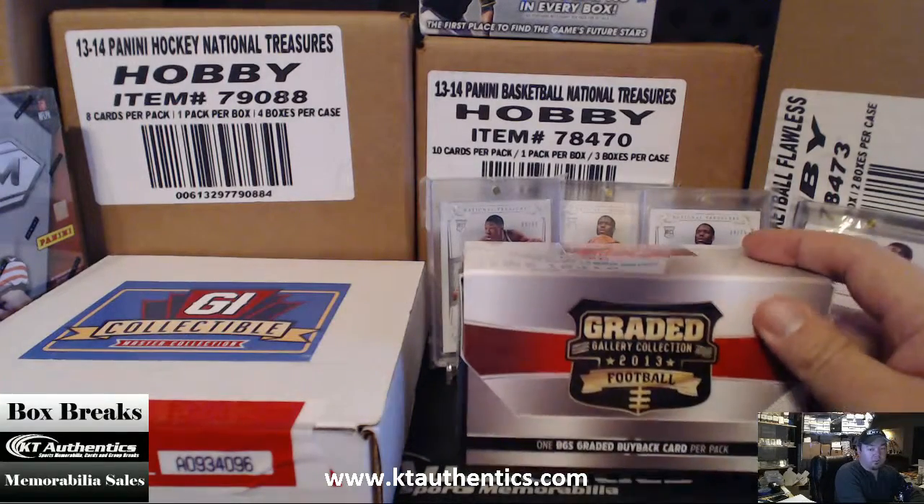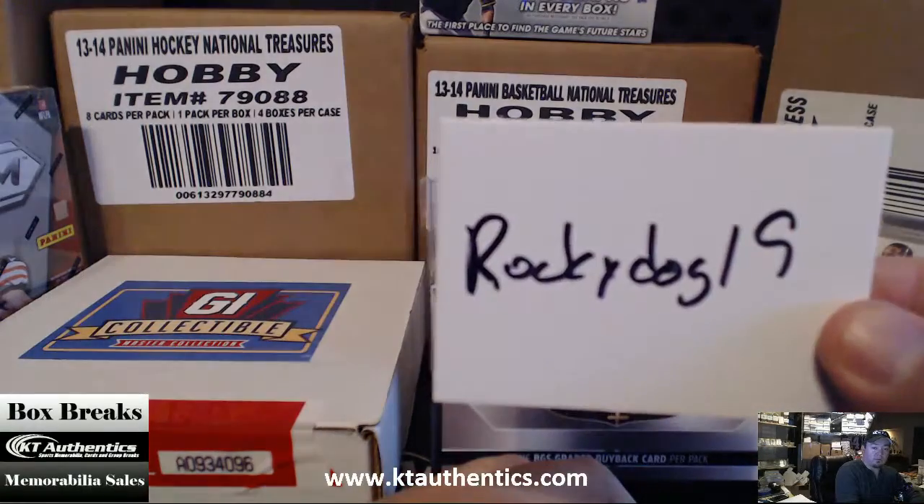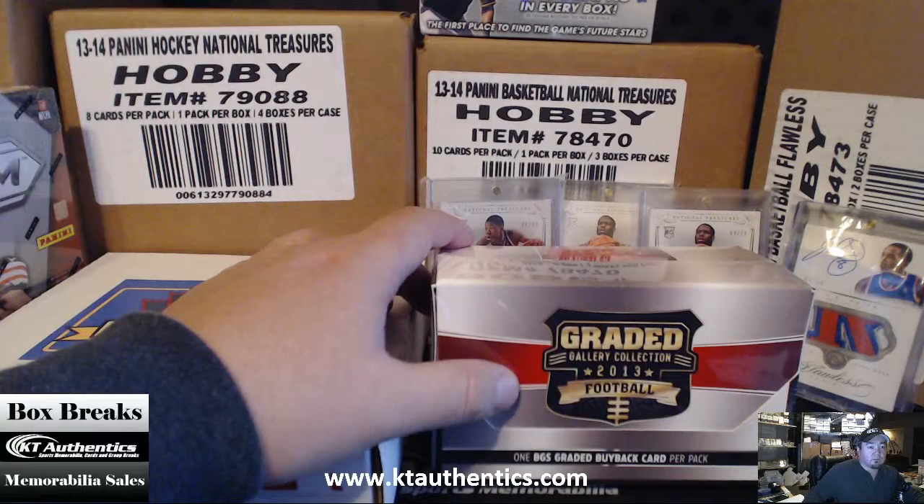Here with ktauthanx.com, we're going to do another pack of Graded Gallery Collection 2013 for RockyDog19. Thanks Rocky, appreciate it again as always. Alright, here we go.